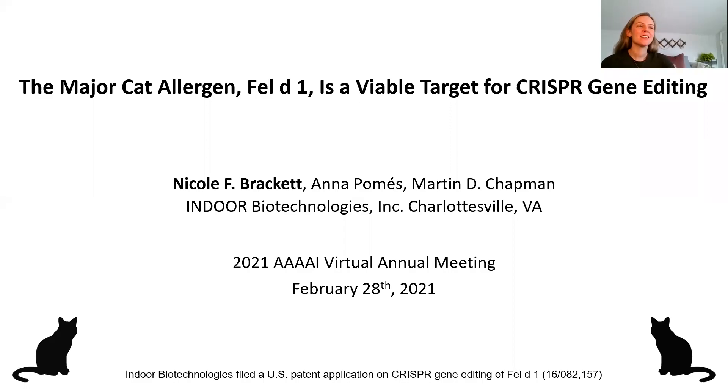Hi, my name is Nicole Brackett. I'm a postdoc at Indoor Biotechnologies. Thank you for attending my presentation entitled 'The Major Cat Allergen Fel-D1 is a Viable Target for CRISPR Gene Editing.' I want to thank my colleagues at Indoor as well as the meeting organizers for the opportunity to share my work.